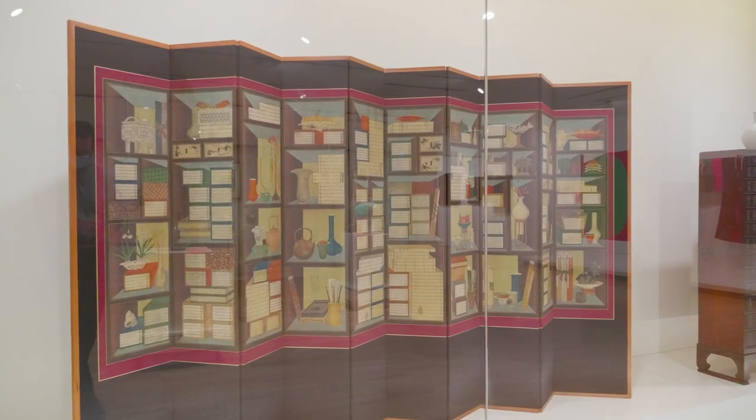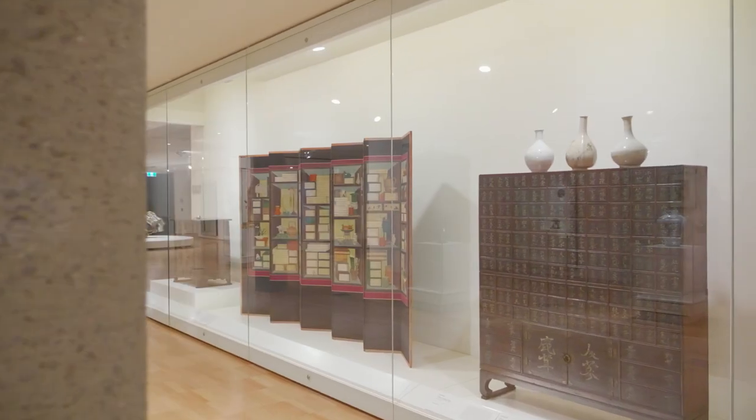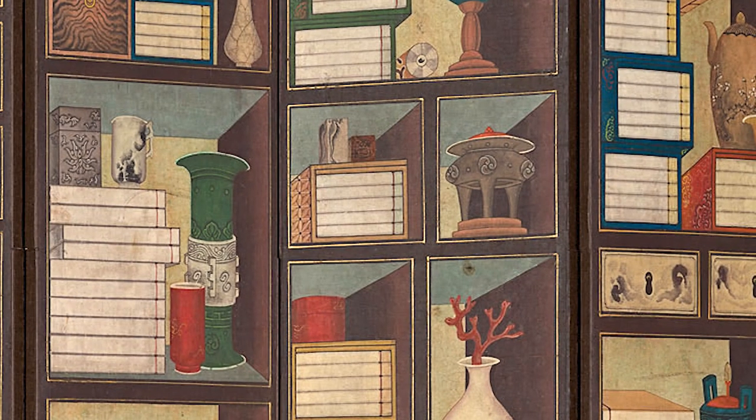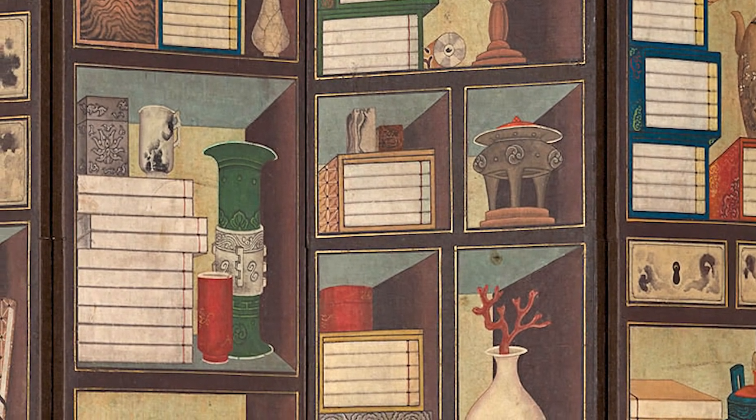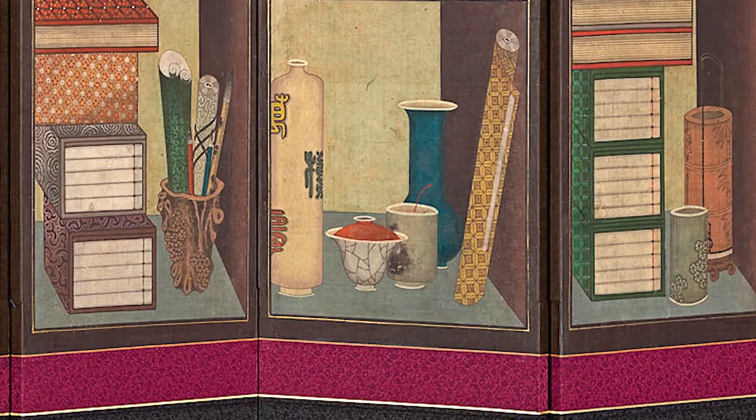Chaekgeori screens also give us an insight into the most prized objects collected by Joseon dynasty scholars: Chinese ancient bronzes from the Shang, Zhou, and Han dynasties, and Song dynasty stoneware covered with a light grayish crackled glaze known as guan ware.